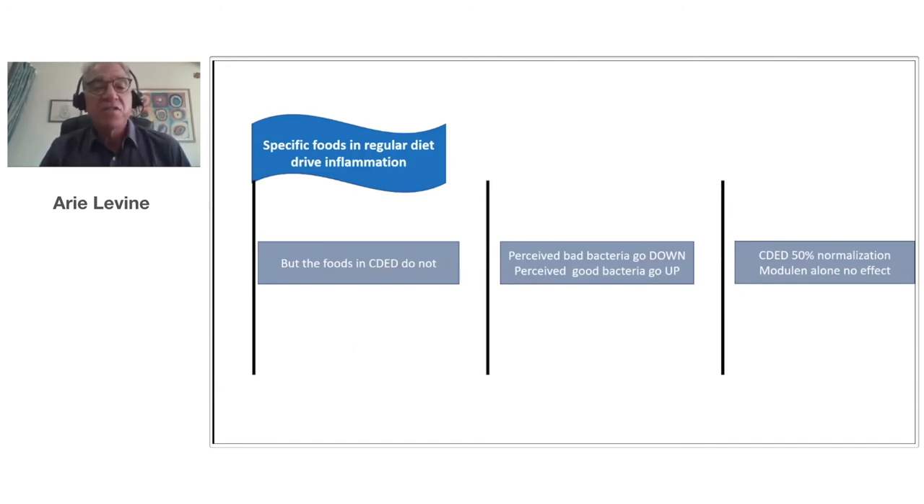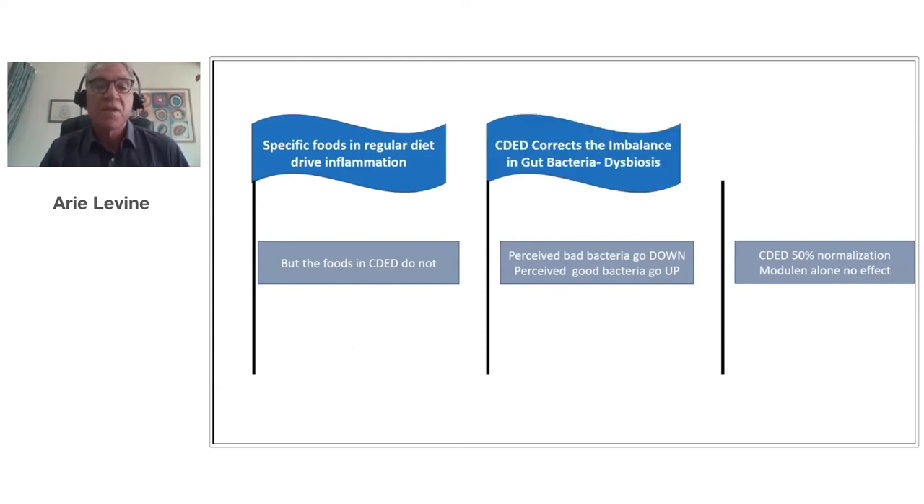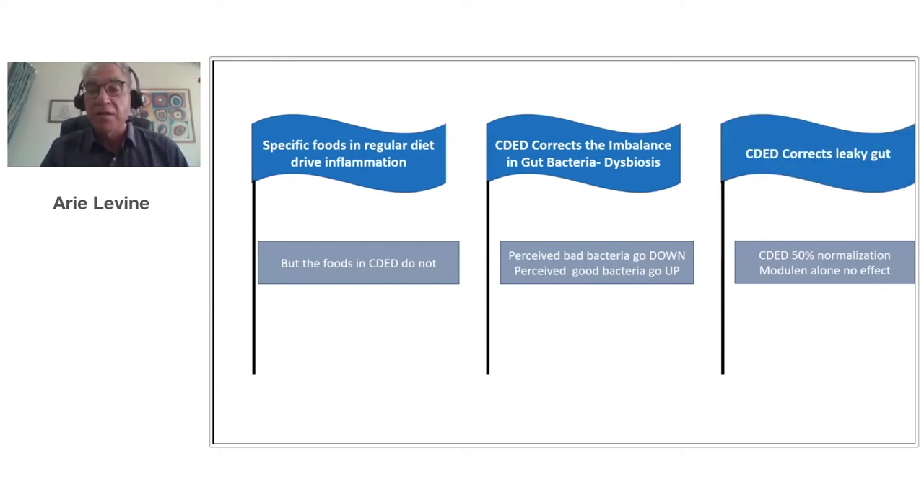We found that specific foods in a regular diet drive inflammation, but foods in the CDED diet do not. We found the diet corrected the imbalance in bacteria which we think may be causing the disease — the perceived bad bacteria in Crohn's disease, called pathobionts, went down with the Crohn's disease exclusion diet, and good bacteria increased. By week 12, most bad bacteria were down to levels of normal healthy controls, with only E. coli still elevated. We also found that the Crohn's disease exclusion diet improved leaky gut — 50% of patients with abnormal leaky gut normalized within the first three weeks of the diet, whereas Modulen had no effect whatsoever.